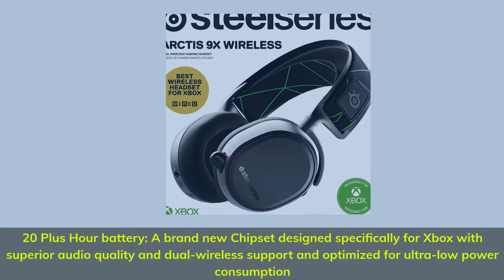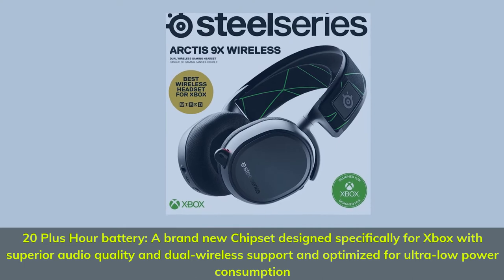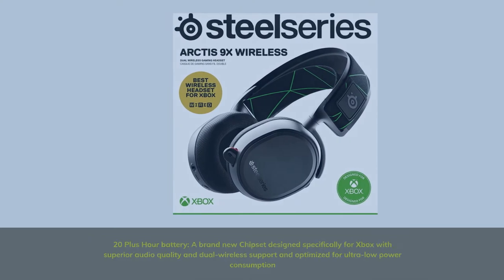20-plus-hour battery: a brand-new chipset designed specifically for Xbox with superior audio quality and dual wireless support, optimized for ultra-low power consumption.